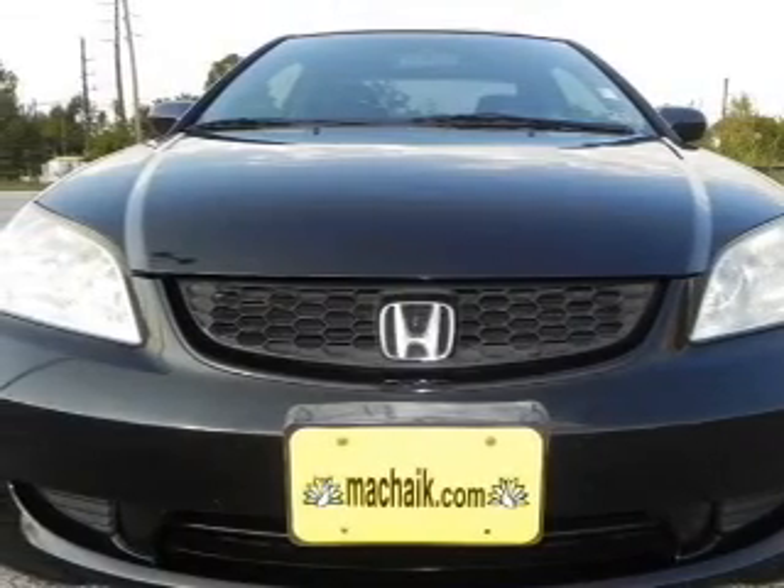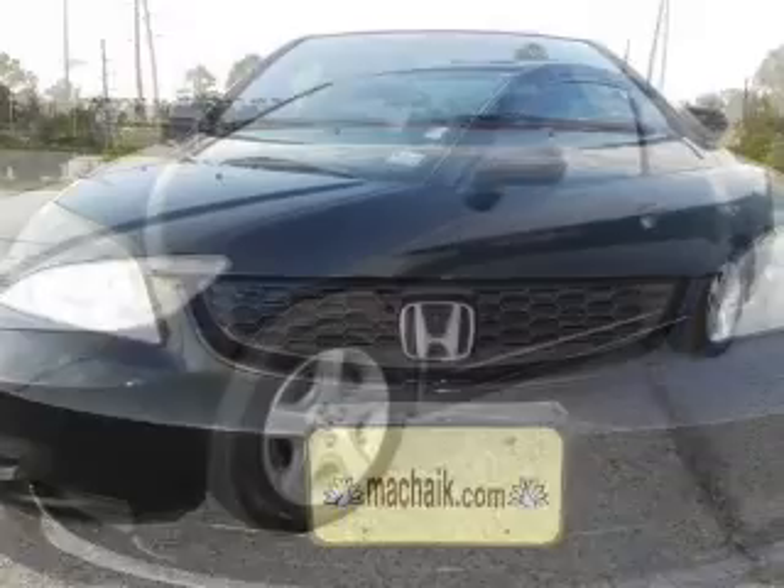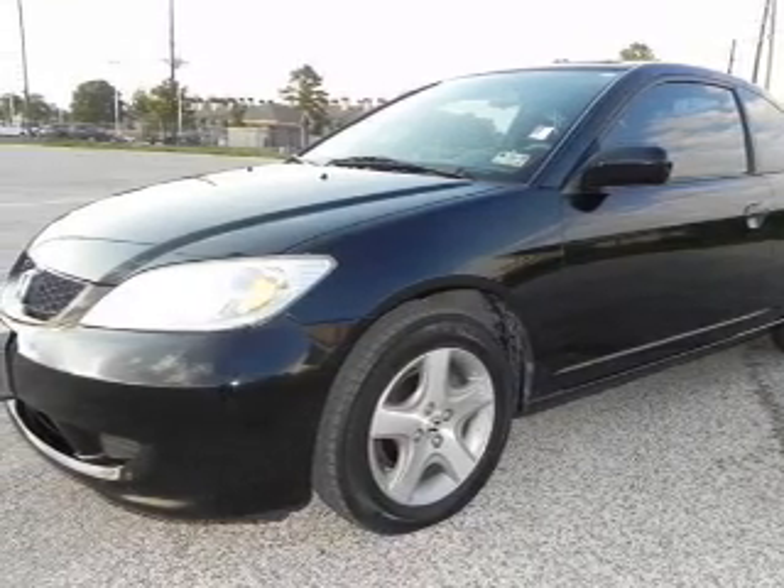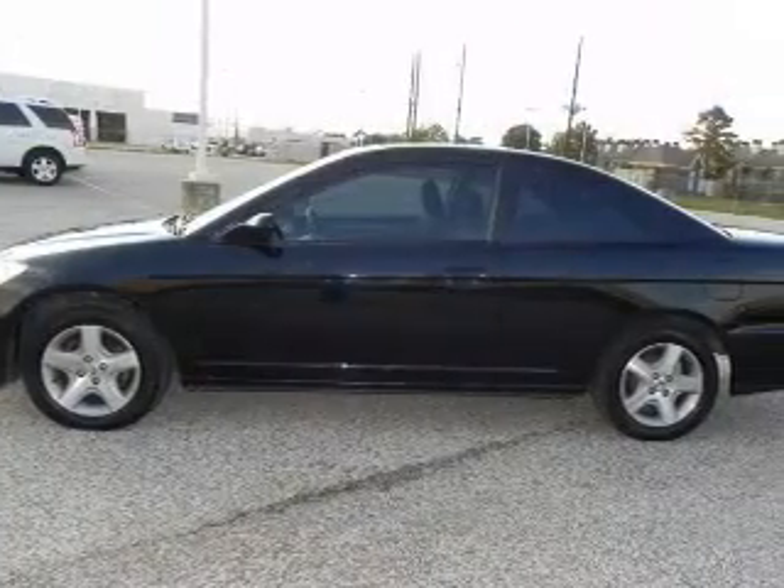With an efficient four-cylinder engine connected to a smooth shifting transmission. Premium wheels lend a distinctive appearance. You will appreciate the safety feature of anti-lock brakes.